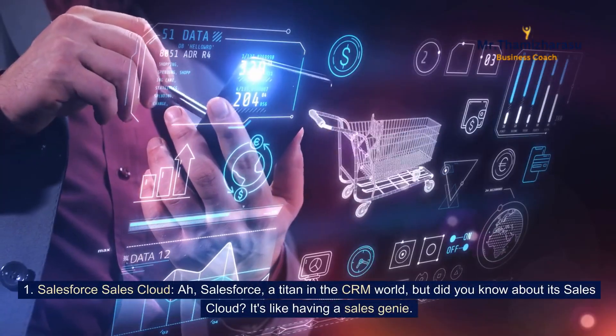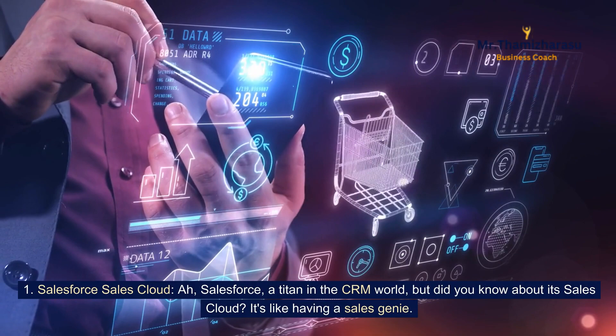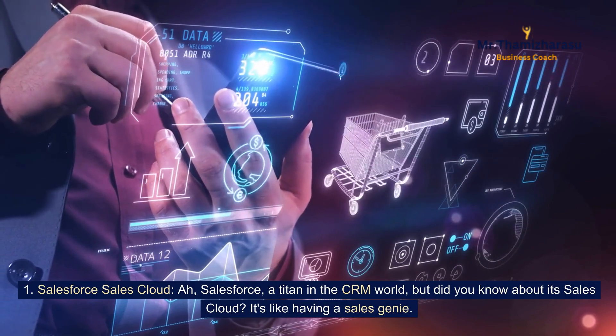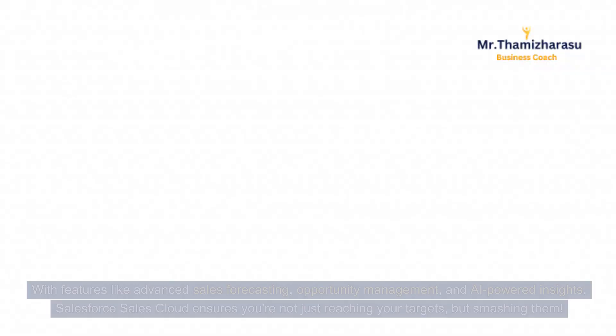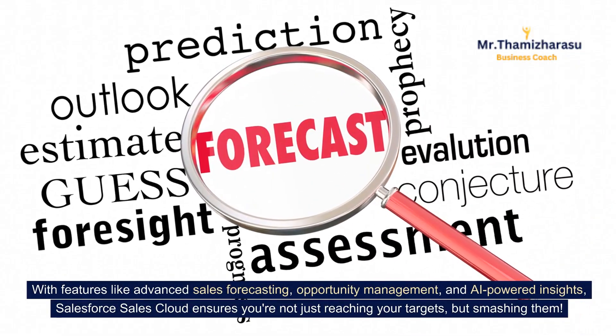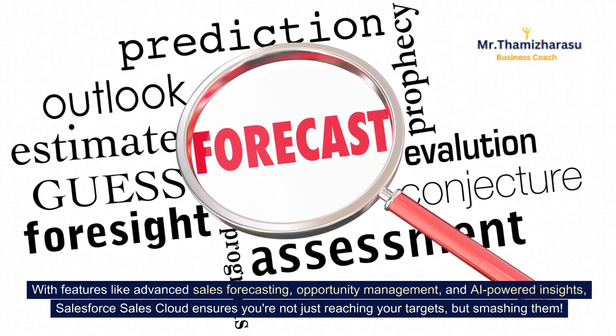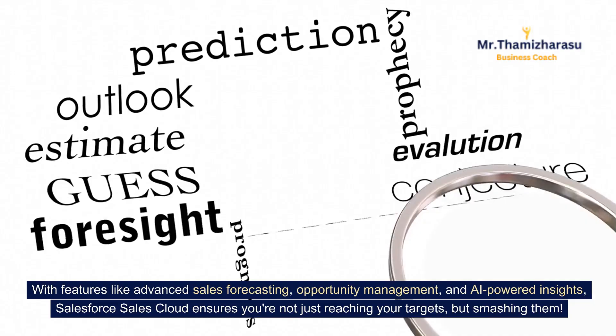First up: Salesforce Sales Cloud. Salesforce is a titan in the CRM world — and its Sales Cloud is like having a sales genie. With features like advanced sales forecasting, opportunity management, and AI-powered insights, Salesforce Sales Cloud ensures you're not just reaching your targets, but smashing them.